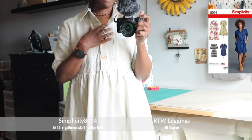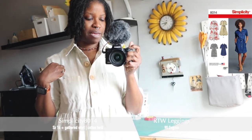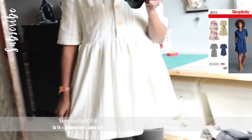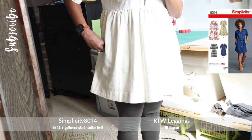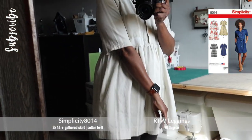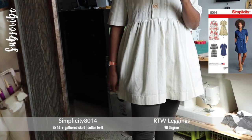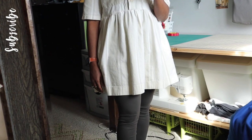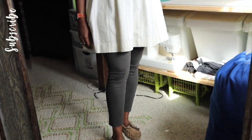Here's what I'm wearing: this is the Simplicity 8014 dress, and I hacked it and added a gathered skirt. I believe this is size 14, in a canvas fabric from Hobby Lobby — it's a tan and cream stripy color. I did the gathered skirt at the bottom, added side pockets, and the sleeves go down to my elbows. The dress goes to several inches above my knees, so it's more like a tunic. I'm wearing ready-to-wear leggings by 90 Degree, and I had on my flower boots and burnt orange jacket earlier.